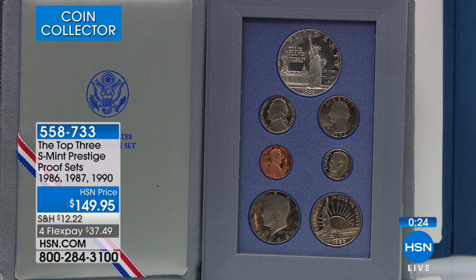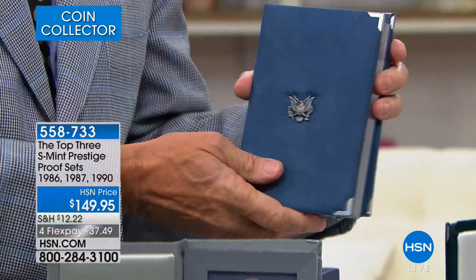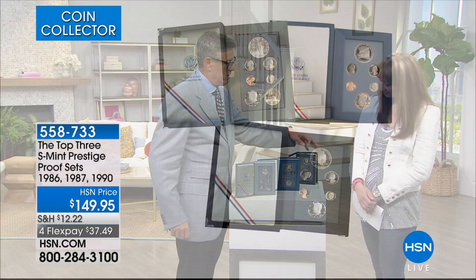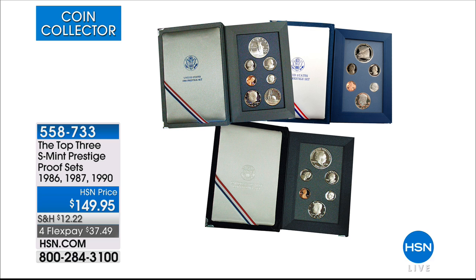Given the price and these top three proof sets, the key consideration is the quantity we have remaining. I've got about 105 to 110 available sets, and I have every bit of that many people on the phone right now. These are 100% original government packaging — this is the way they sold it to you in 1987. They just don't do this kind of quality and collectability anymore. You get the 1986 Statue of Liberty, the 1987 Constitution, and Eisenhower — celebrating the 100th anniversary of the birth of Dwight David Eisenhower. We have far more people trying to select this than we have quantities available.